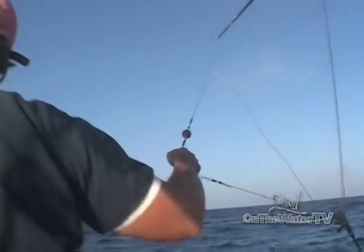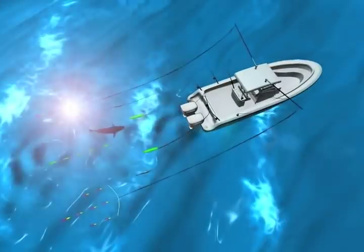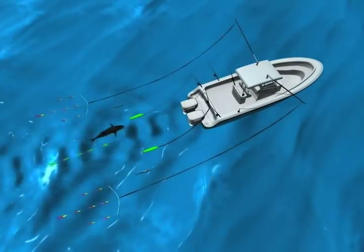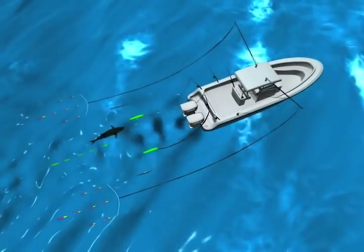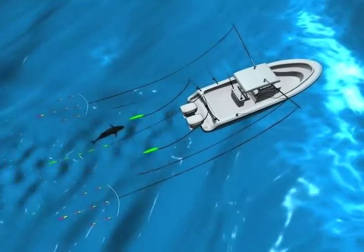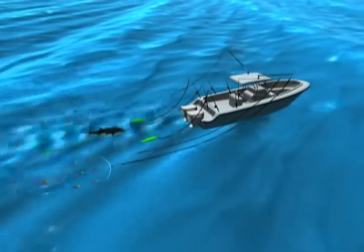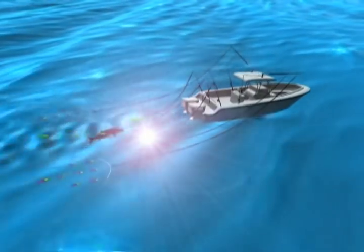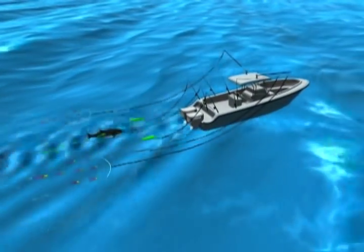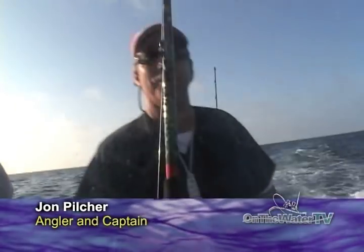We're getting the spread reset. Hopefully we'll get right back on top of them again and get another strike before the sun goes down tonight. Right now we're putting out a rainbow spreader bar — the yellowfins have been hitting it pretty good. We're going to put that on the outrigger. We've got a green machine bird way back, another bar on the other side, ballyhoo, cedar plug, and we'll put out a marlin lure just in case, and another deep green machine on this side. So we're going to get back to fishing here.